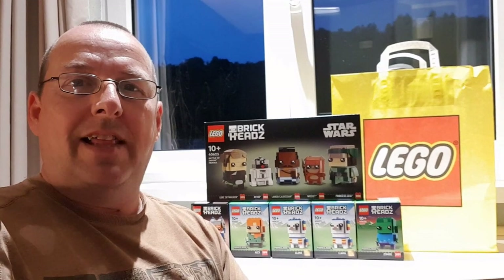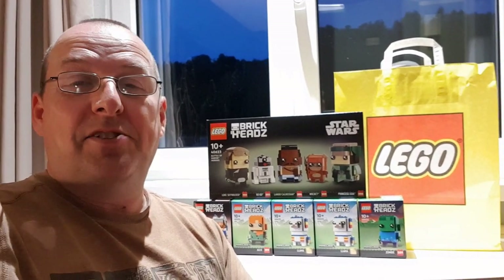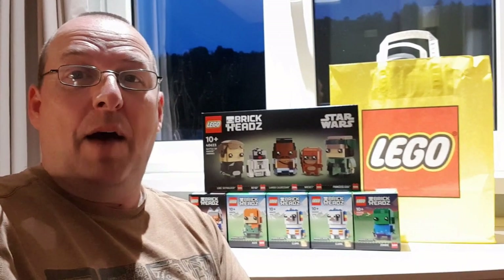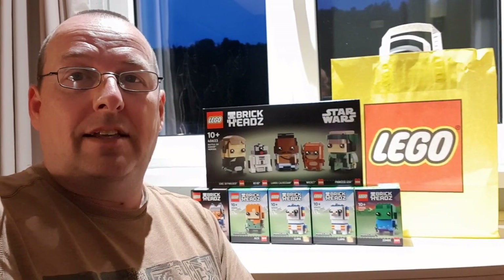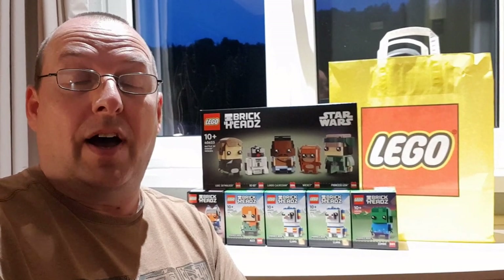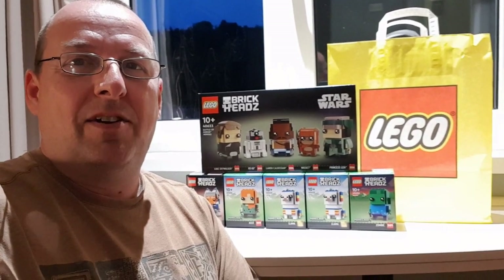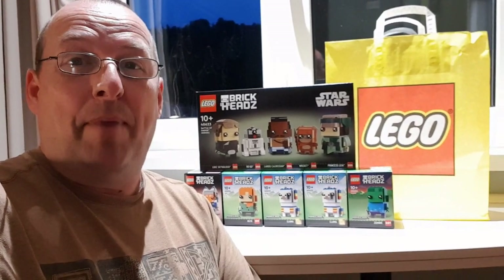That's my Lego haul for today from Saarbrücken in Germany — hope I pronounced that right! Just a small haul; I wanted to pop in and also managed to get my passport stamped, which is fantastic. It's my last day in Europe tomorrow — I'll be driving back home through the Eurotunnel to Hampshire on the south coast. I'm hoping to get to another Lego store on my way home, so look out for that video soon. Thank you very much for watching, take care and we'll see you next time!